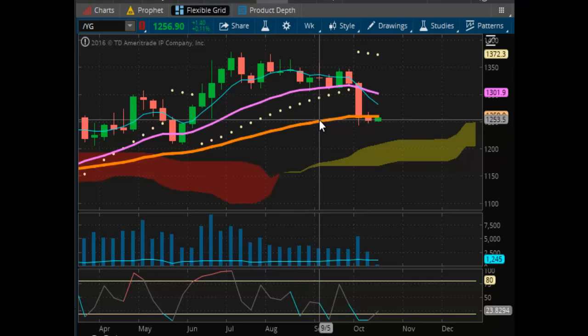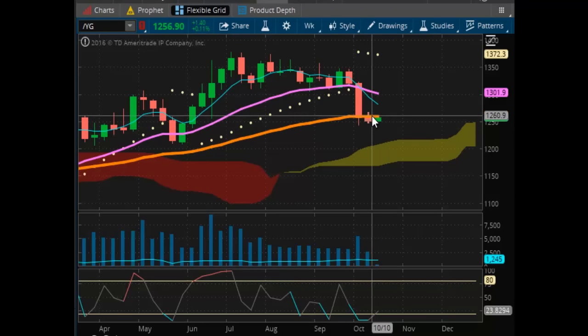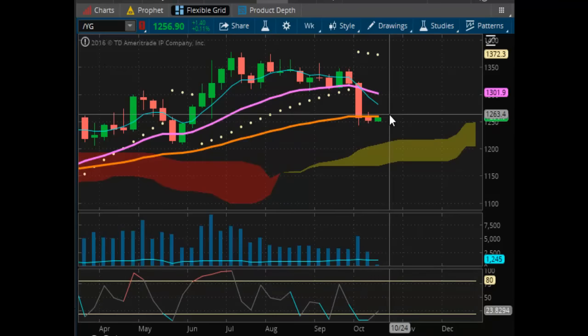Moving on to the good stuff — looking at gold futures. It's trading hovering around the $12.50 to $12.60 range, just hugging this trend line here for dear life. We're still coming from oversold, or trying to. We'll see what it can gather for the week, but it looks like it's trying to come back. This will be a good sign.